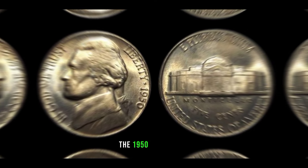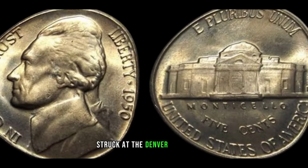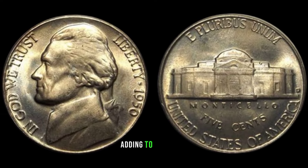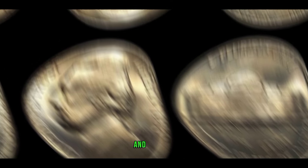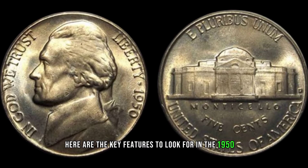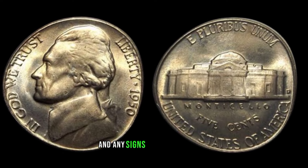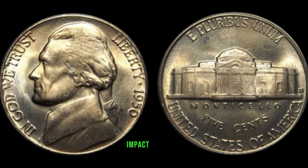The 1950-D Jefferson nickel is known for its scarcity. Struck at the Denver Mint in 1950, this coin has a low mintage, adding to its rarity. If you're rummaging through your coin collection, pay attention to mint marks, strike quality, and any signs of wear or damage. These details can significantly impact its value.